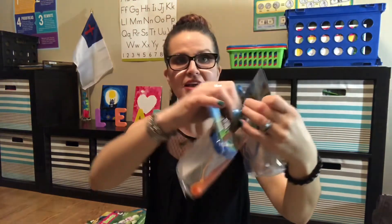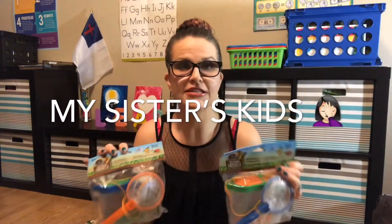They also have these little bug-catching kids containers — they come out with these every year. My kids and my sister's kids love them; they go outside, find roly-polies, put them in here, and name them. They just love it. And that is it — that's everything!